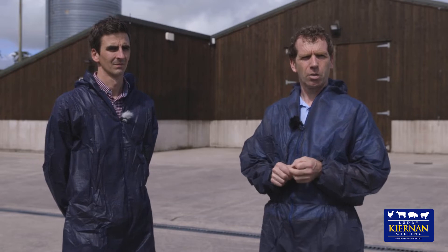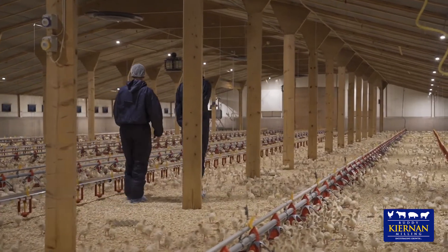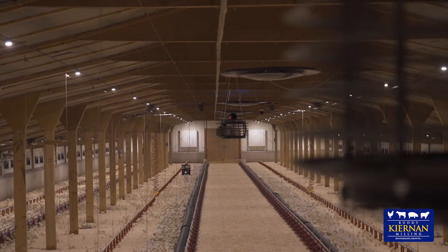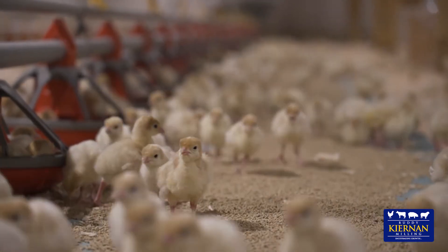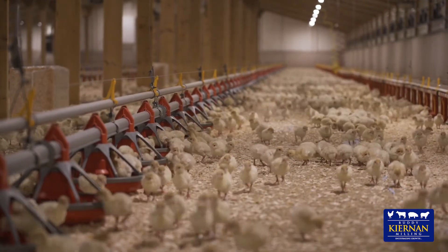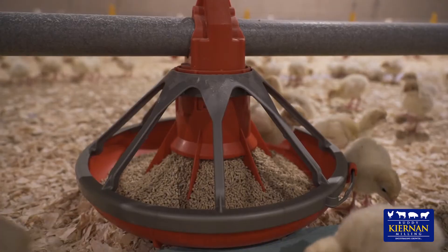A good quality feed will play a key role in this along with other elements. Preparation of the shed is important prior to poults' arrival so the day-olds can get the start they need. One of the main factors is environment — temperature that the birds are comfortable with within the house — good lighting to increase activity, and also good access and availability to fresh and clean water and feed. All important for the new chick.